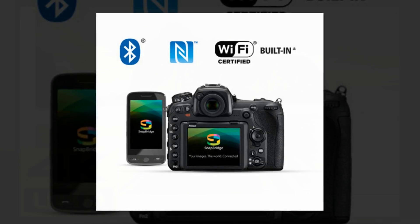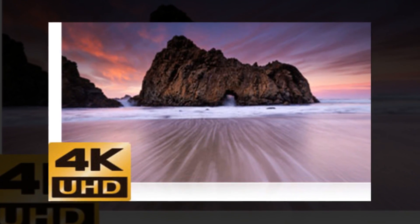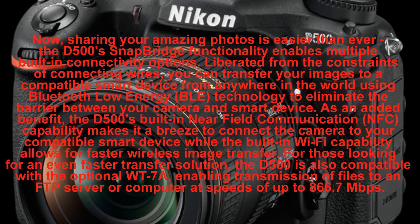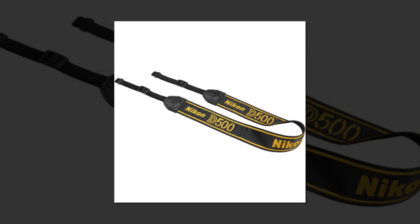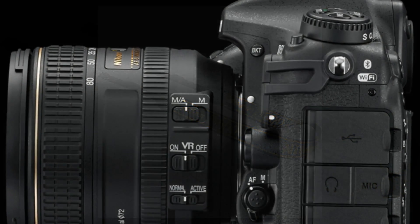With the D500 at your side, whether you're hiking through the lush landscapes of New Zealand or on safari in Africa, it will be ready to go — effortless and on-demand. The D500 is best paired with legendary Nikkor lenses, which provide unequaled clarity and versatility. The Nikkor legacy is unmatched; there's a reason over 95 million have been sold to date.